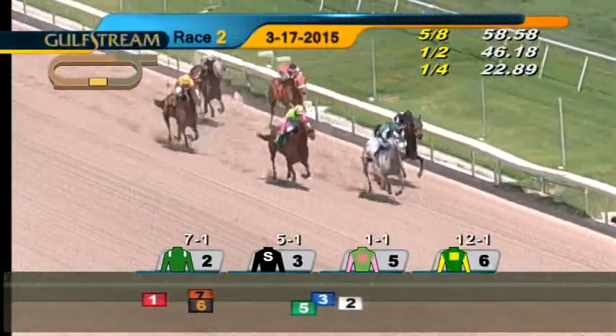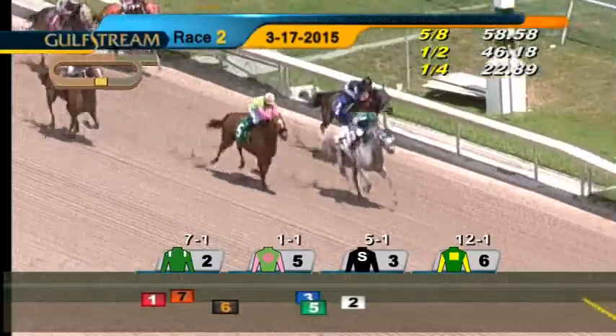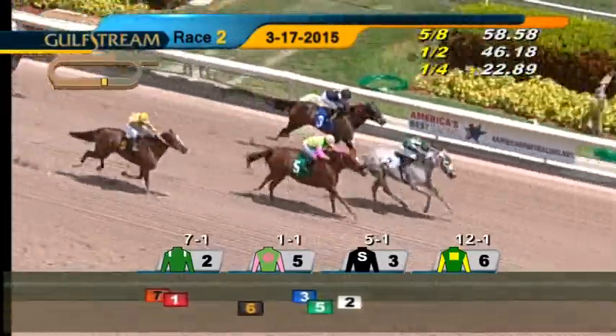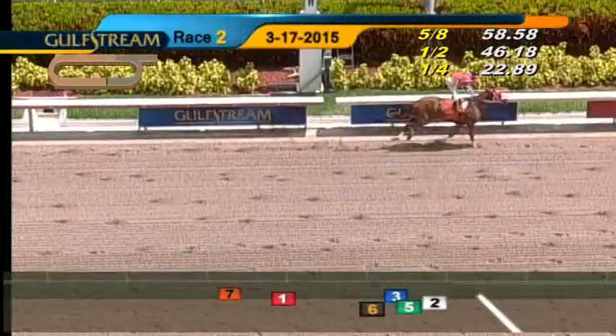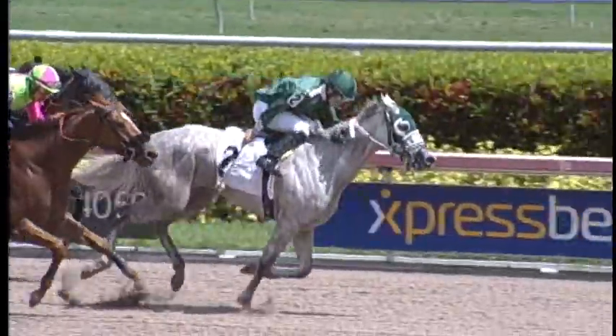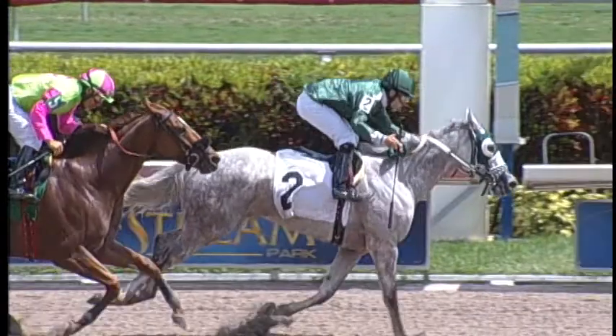Sweet Cup gives way. Double Desert is coming. They're into the final sixteenth now. Lucosta, Double Desert on the outside, Sweet Cup at the rail. Lucosta's got it. Lucosta and Luca Panici to win. That was Double Desert, followed by Sweet Cup and Princess Appeal. Lucosta holds off the even-money favorite Double Desert in the second race.